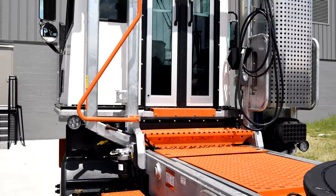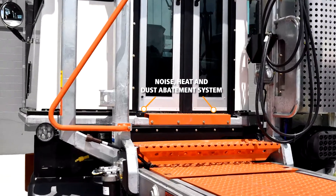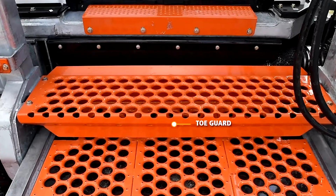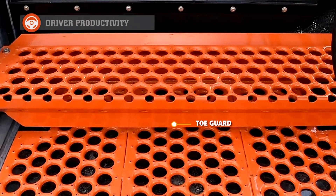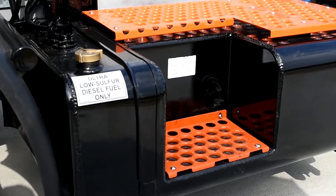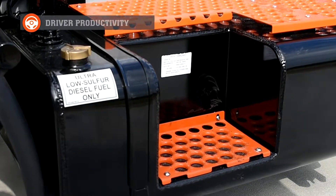We have a noise, heat, and dust abatement system that minimizes the amount of dust and heat from entering the cab. Our tow guard under the step reduces the risk of a driver tripping. The patented fuel tank steps are very deep, providing easier entry and egress.